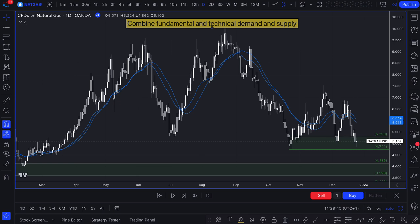Combining fundamental and technical demand and supply is really imperative for your trading success. If the two aren't aligned, there's no technical level that's really going to work. Technical demand or technical supply is just not going to work without fundamental demand or supply being in alignment. So we're looking at natural gas.